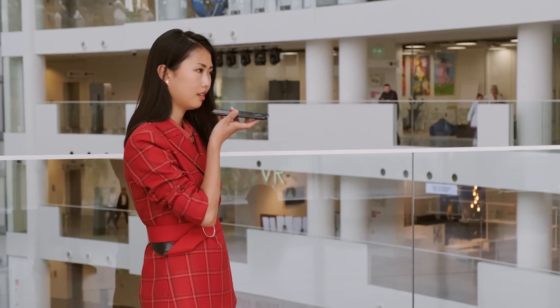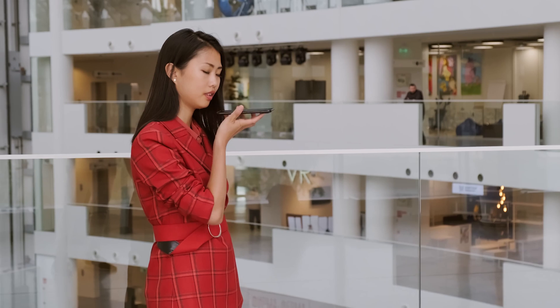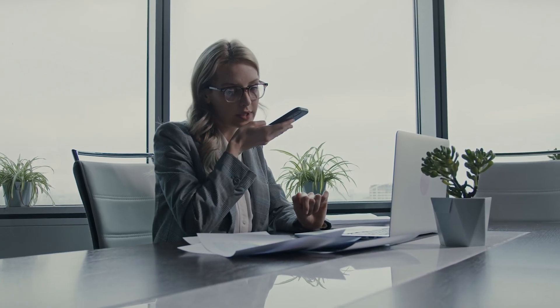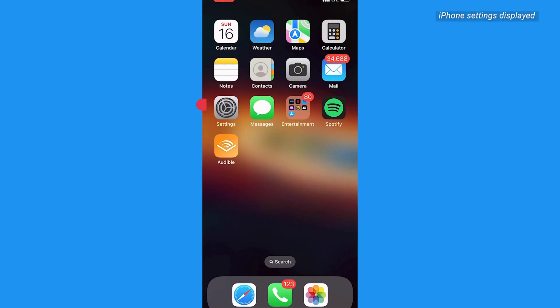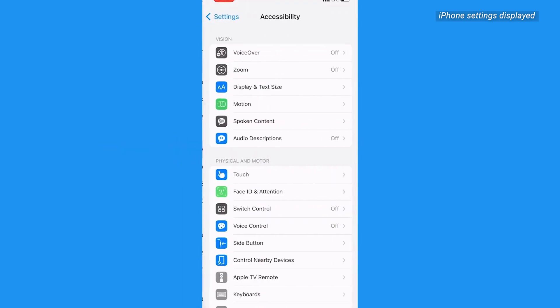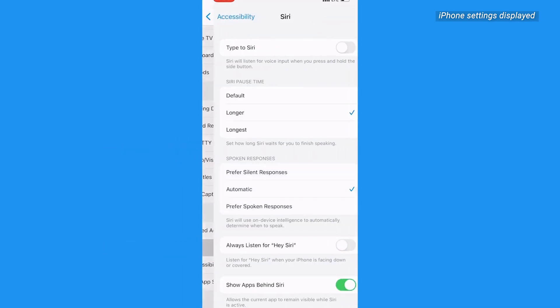For all you Hey Siri hands-free folks, we've got you covered too. There's a hidden setting that'll give you control over Siri's listening time. You can tell Siri to wait until you're done speaking and it'll listen to every word you say. Miracle. To set this up, go to the Settings app on your phone or iPad, scroll down to Accessibility, tap Siri, and under Siri Pause Time, change the default to Longer or Longest.